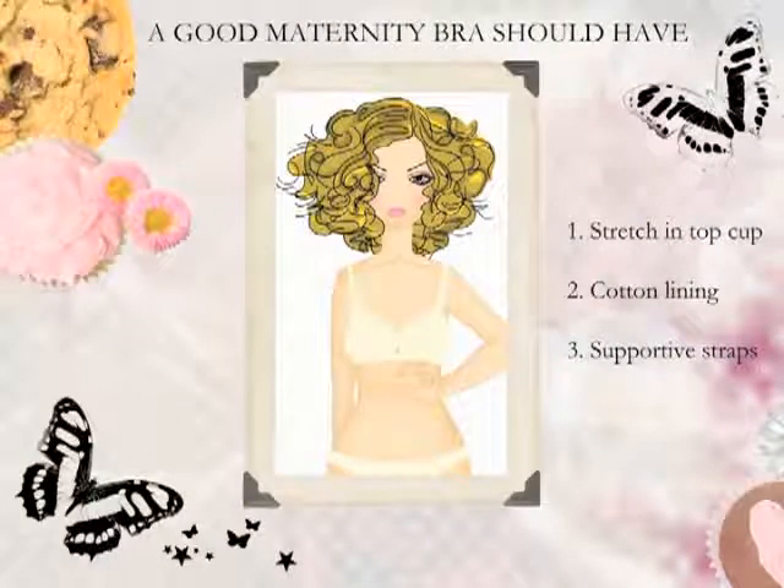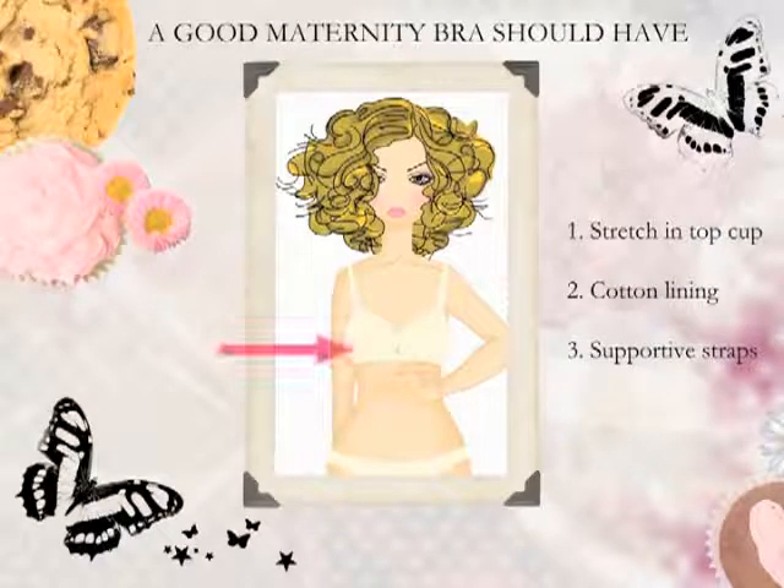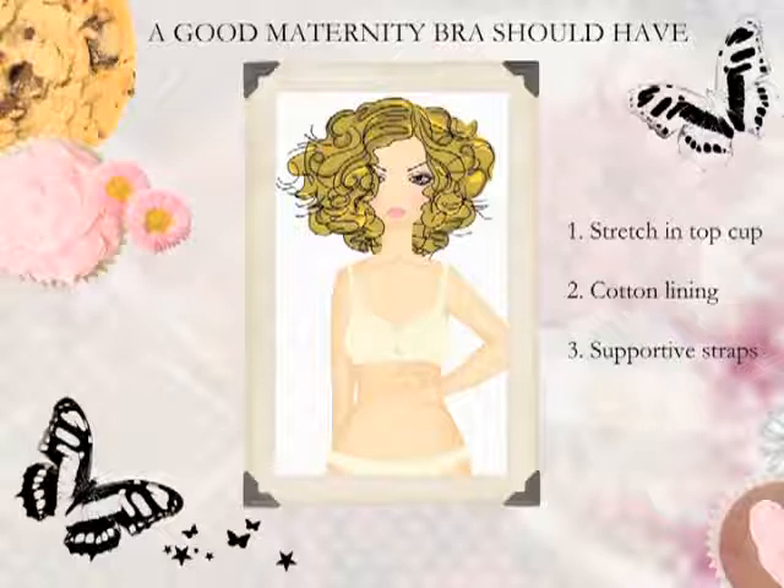A maternity bra should have good stretch through the top of the cup, which will accommodate growth through the pregnancy of the breast. The second really important thing to look at is a cotton-lined bra. That will mean that you can wear the prettiness of lace in a bra and you won't have the potential irritation against your skin. Cotton is also a natural fabric, so you're getting really good breathability and ultra-comfort against your skin.